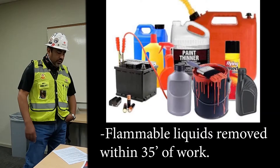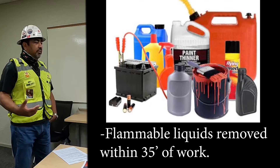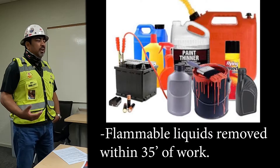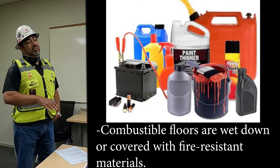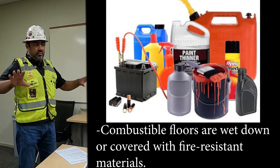Make sure you move all combustibles and flammables away from the area. If you have anything that could catch fire, make sure you're either protecting it by covering it with a blanket or moving it away from where you're doing the work.